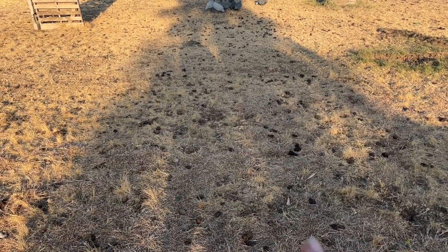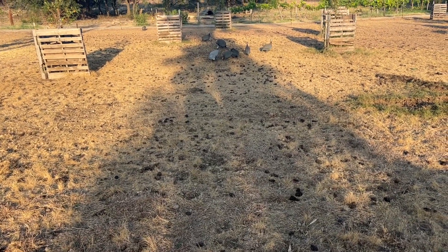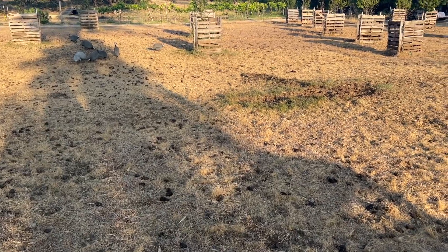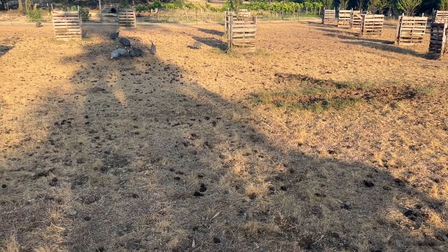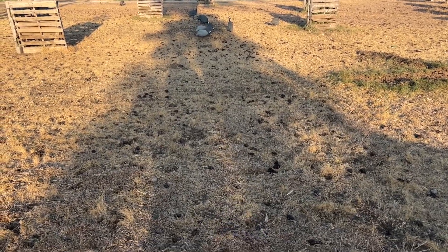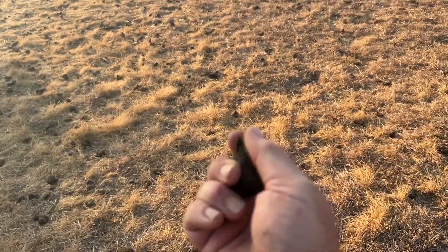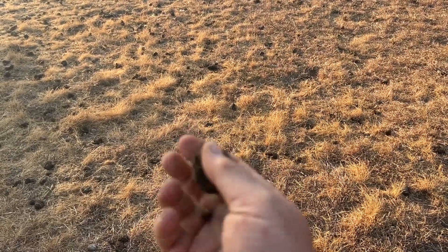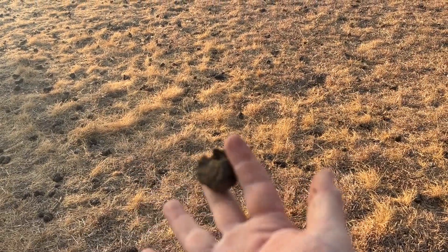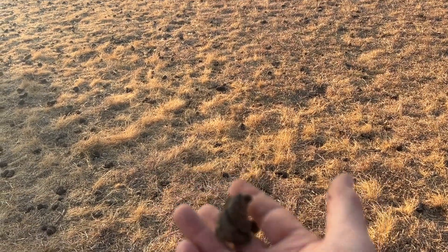The other thing that becomes a problem with the drought is the fecal load on the ground. Typically a good rainstorm is going to wash all of this down, wet it up so that little critters can come in, take advantage of it, and push these nutrients down into the grass. But everything is just dry and hard — it's kind of like dirt clods when it's really dry, so none of the poop is breaking down.